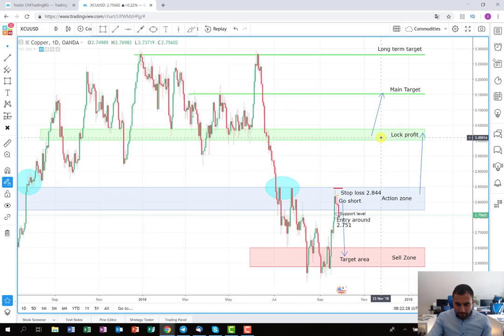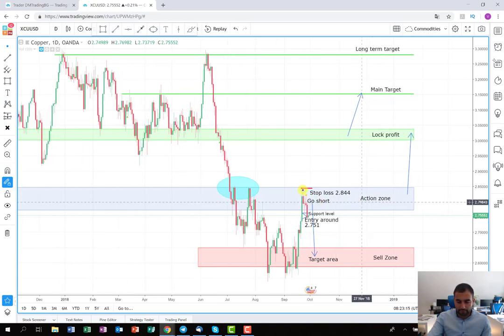For those of you who remember the plan, there were two scenarios. One of the scenarios was to go on the long side, which from my opinion was the one with the highest probability, and the other was to go on the short side. During the week I saw that there is still selling pressure, as you can see from the graph.